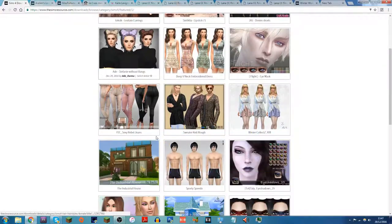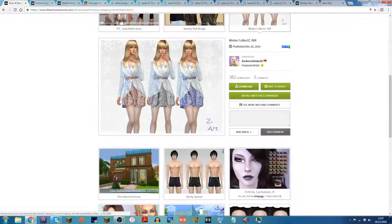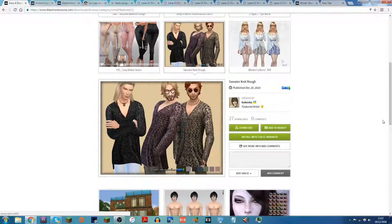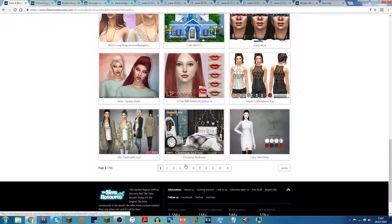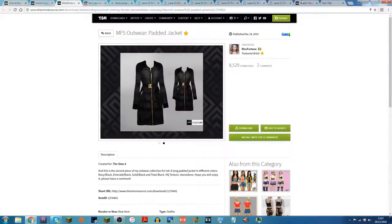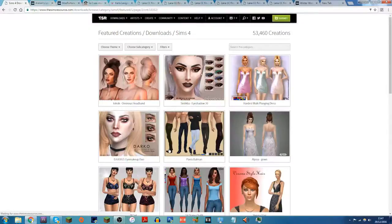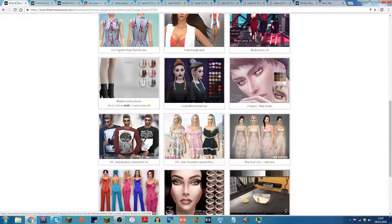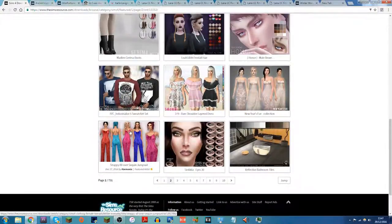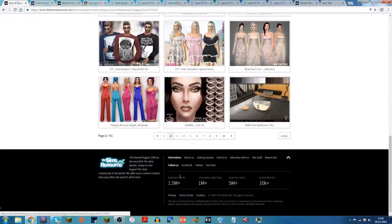I'm going to look through featured content on The Sims Resource first and then go into specific categories. There's a winter collection here — I just saw the word 'winter' so I'll get that. There's also some male stuff but I don't think I'm going to focus too much on that, because there isn't a whole lot of male CC clothes available anyway. I'll include CC links in the description of the next video since I've found an easier way to do it.